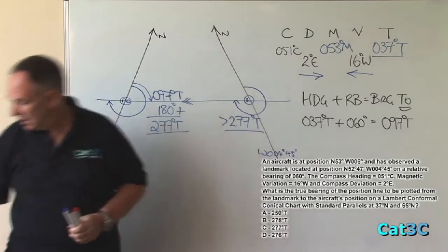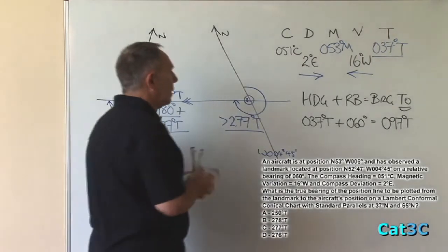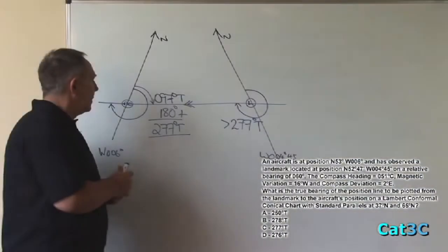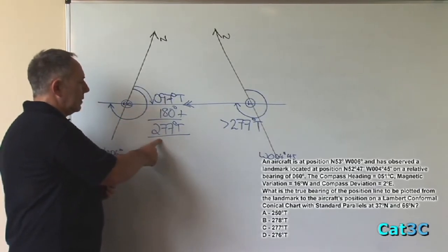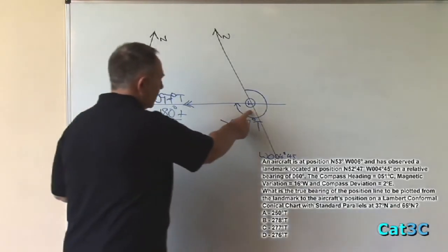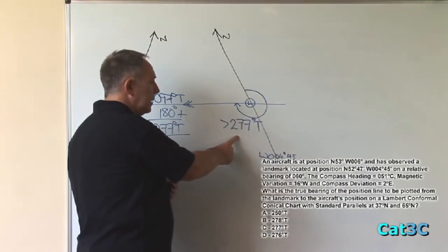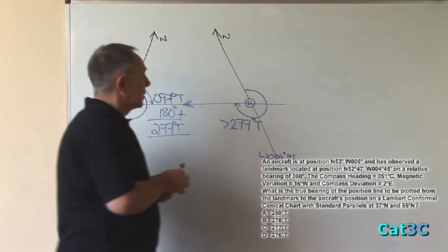However, I'm going to work through the numbers just to finish the question off. The difference between the great circle track at the aircraft position, which is 277 degrees true, and the great circle track at the landmark position, which we already know is greater than 277 true, is equal to what we call convergency.